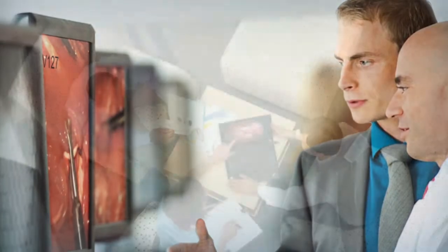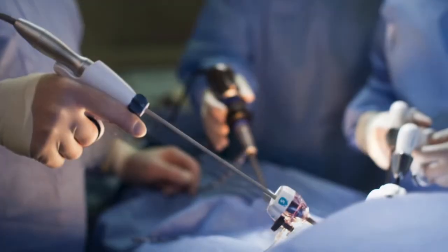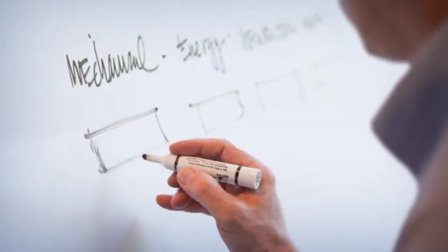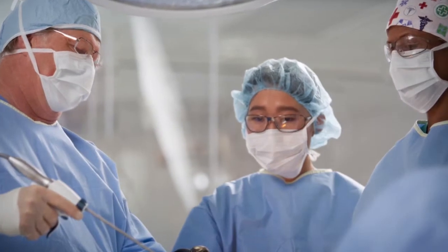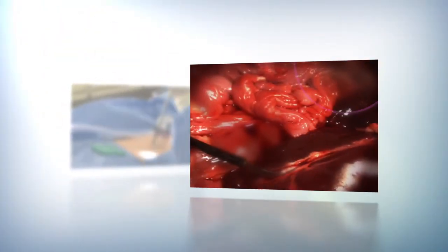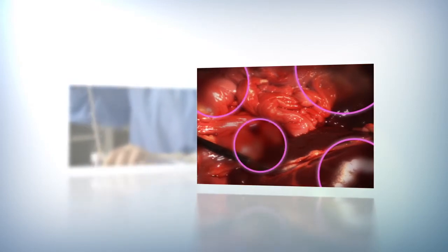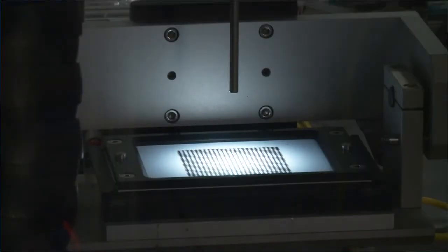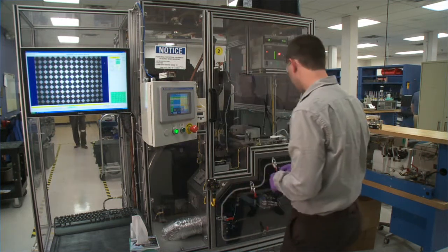In order to develop a solution, Ethicon Endosurgery worked with surgeons to determine at what point smudging becomes a distraction. Based on surgeon input, we determined the level of performance needed and set Trocar performance requirements. We then used optical imaging as an objective way to measure each Trocar's smudge resistance over multiple insertions. The results of these extensive tests enabled us to develop a technology to reduce the occurrence of smudging during camera reinsertion.